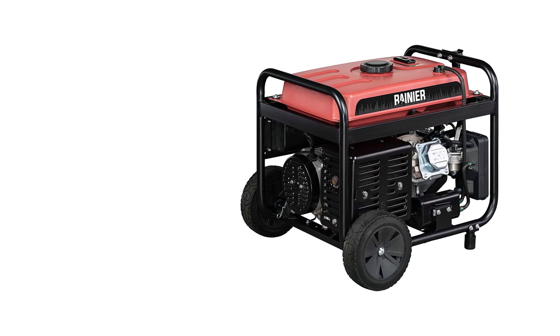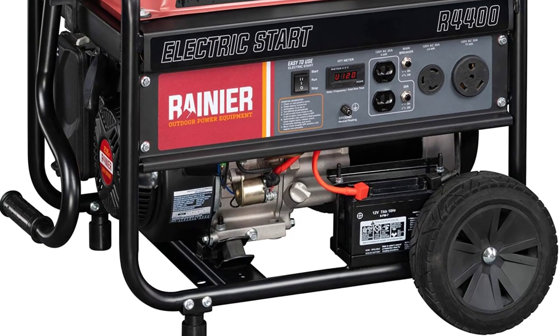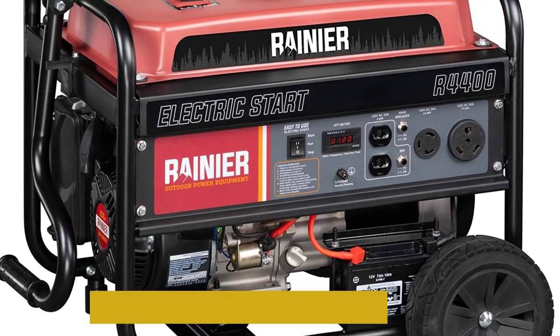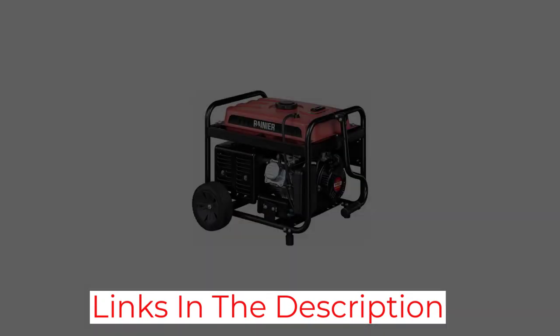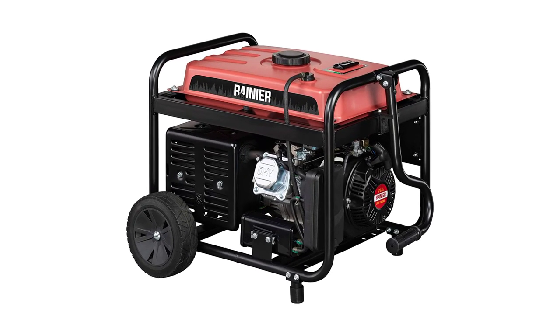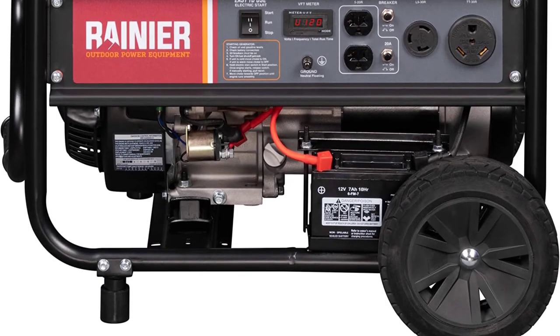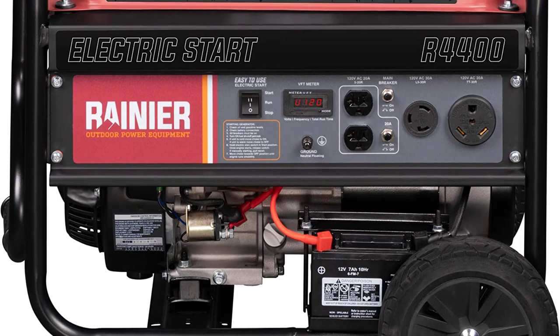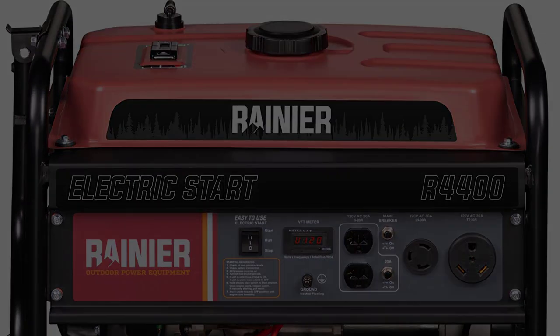It's also worth mentioning that this model comes with a 4-gallon gasoline tank. This feature will ensure it can last up to 18 hours without needing a refill, so you shouldn't have any problem powering your rig's devices throughout the night or day. The product comes with a wheel kit that consists of two 8-inch wheels and a folding handle, which should make using it much more convenient — these features make this model a natural candidate for the best RV generator.